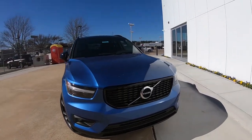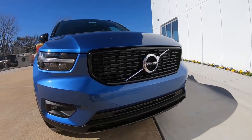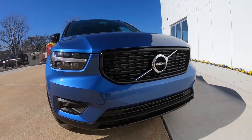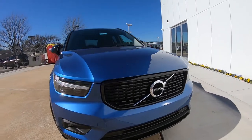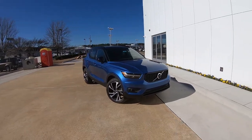One thing I like about what Volvo has done: when you take a look at the front grille, you know it's a Volvo. They've really maintained that classic Volvo grille and logo, haven't changed it a lot. So when you see it from a distance, you know it's a Volvo.